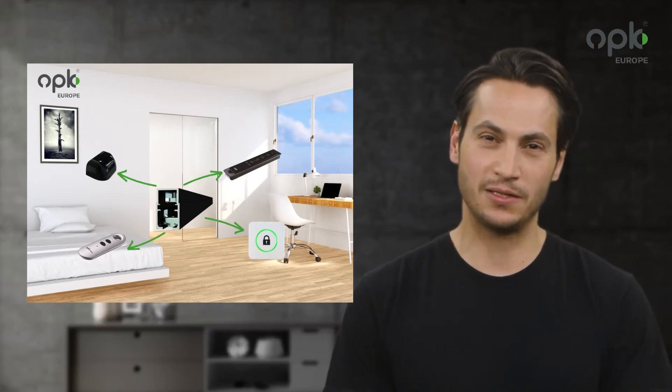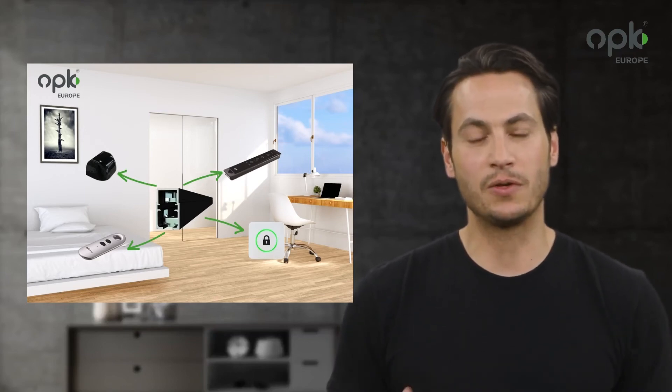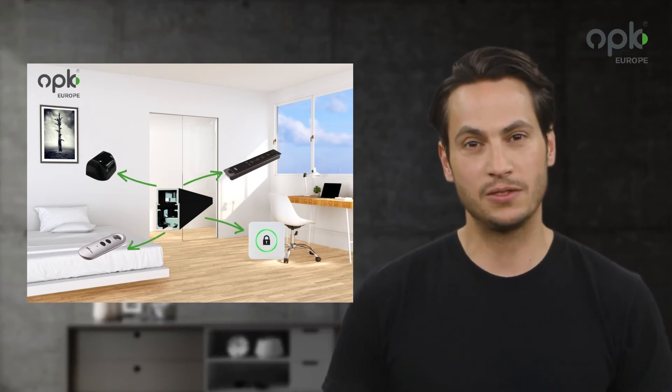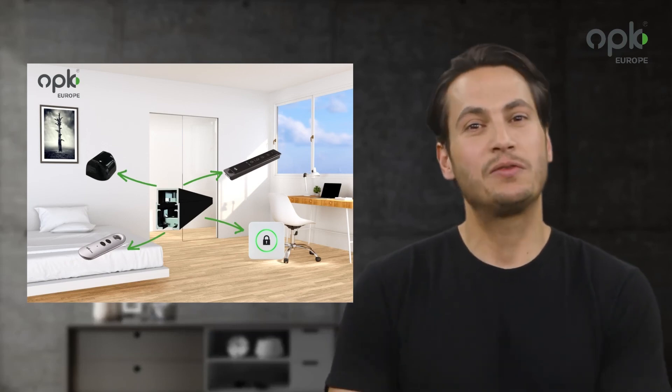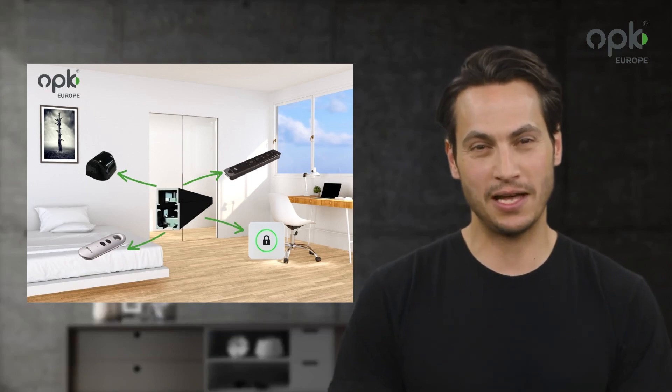Your door can now be opened and closed in different ways. The first variant would be the touch-to-open function — by moving the door slightly, the drive is activated and the door opens or closes. Alternatively, we offer a radar sensor, a contactless switch, and various remote controls. These can be easily connected to the system and make the sliding door a real highlight in terms of functionality and comfort.